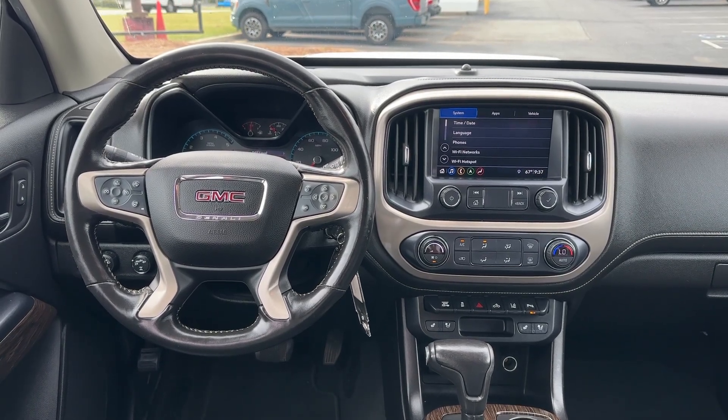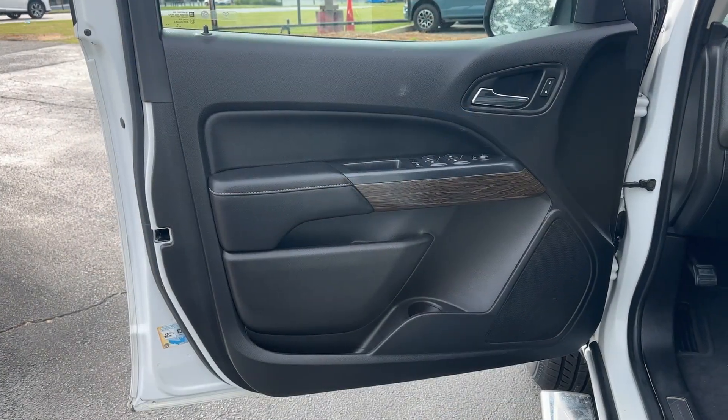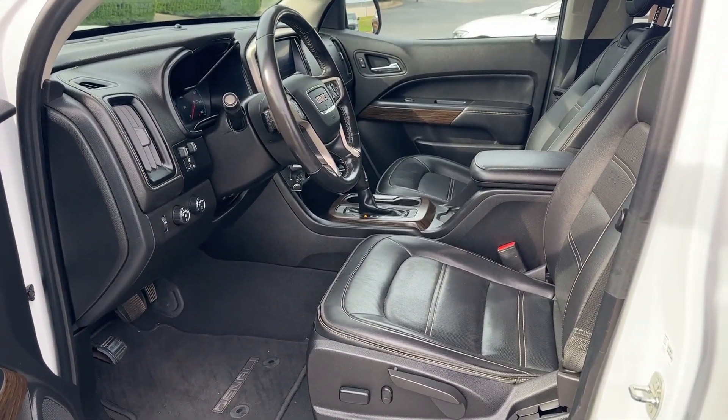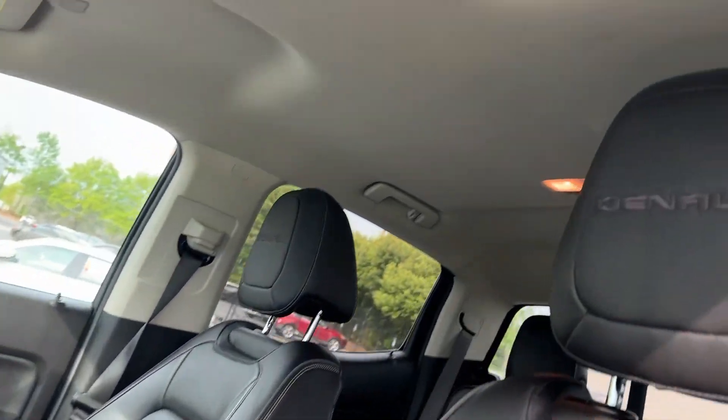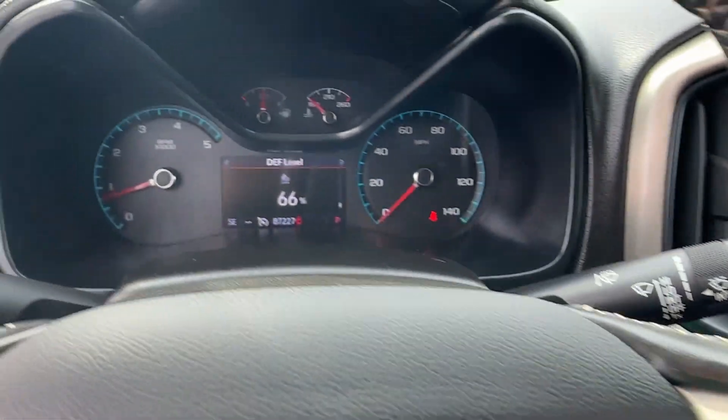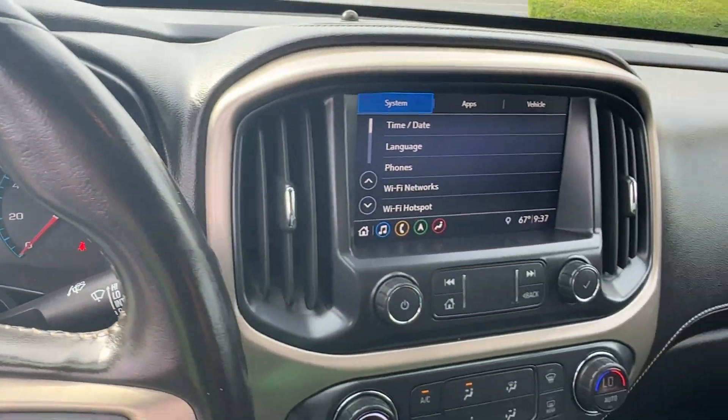Modern comfort blends with impressive capability in this can-do Canyon. See for yourself when you take it out for a test drive. Our professional staff looks forward to giving you excellent service. Thank you.